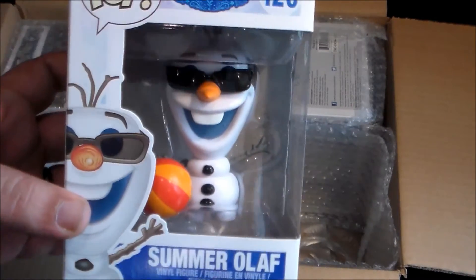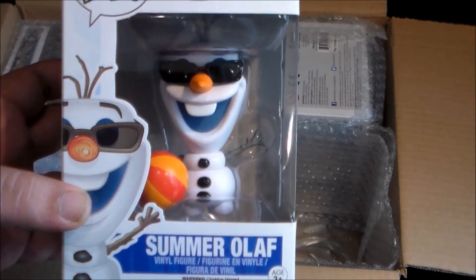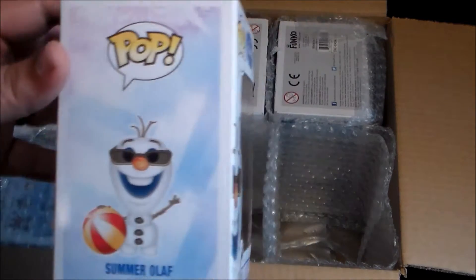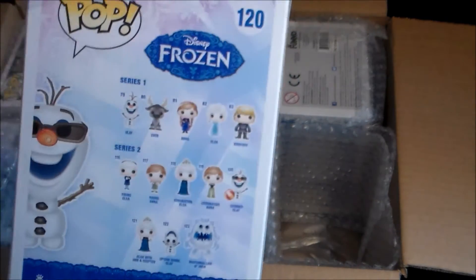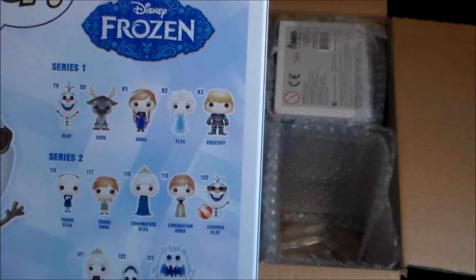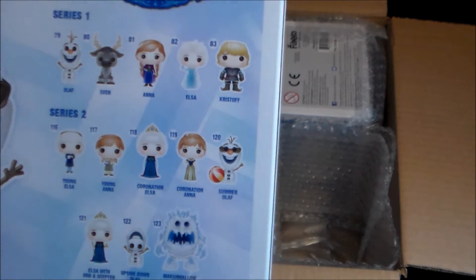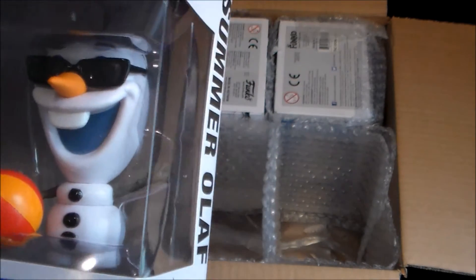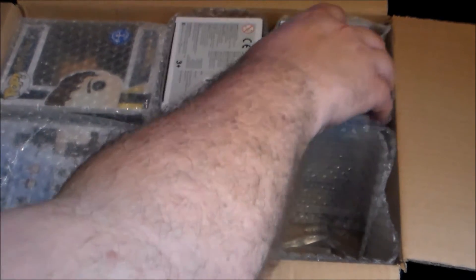Then we'll go with this one over here — that's definitely for the wife. I thumbs up that one for her because at Christmas time we had Christmas decorations of these guys. It's Frozen, yeah? She really liked this character, so that's why we've got this one. I like the glasses and the beach ball — so the summer Olaf. Very cool. That one's going to Adal.